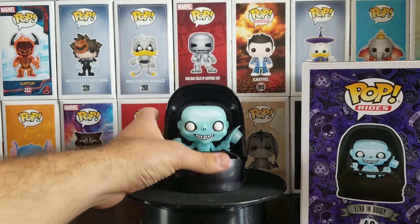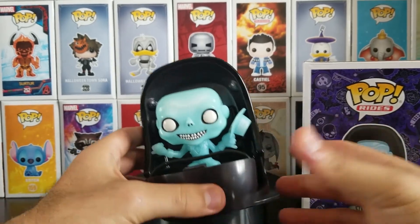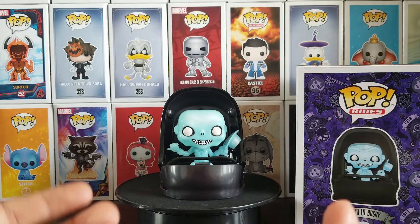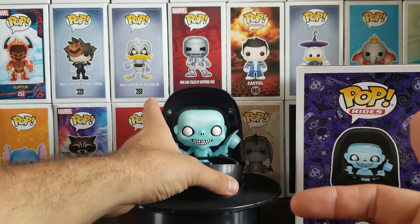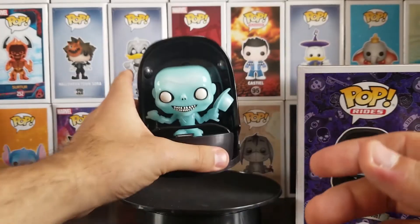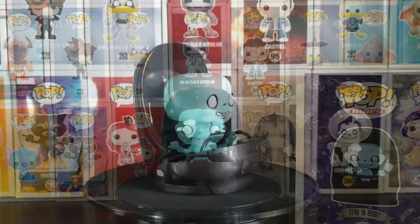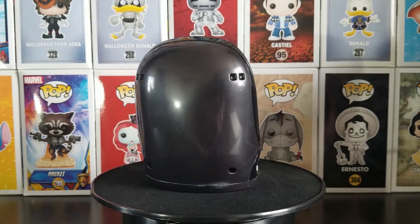The Pop itself is really well designed and captures everything that I love about the Haunted Mansion. Ezra is made with a translucent blue coloring and in his classic pose with his hitchhiking thumb out and his hat off to the side. I know it was a common issue that some didn't get the mustache lines drawn on them — mine doesn't have any of those, but honestly it's a small defect I can fix later and it doesn't change how great the Pop is overall. The sculpt and attention to detail is great, and the paint job and color scheme is nice as well.